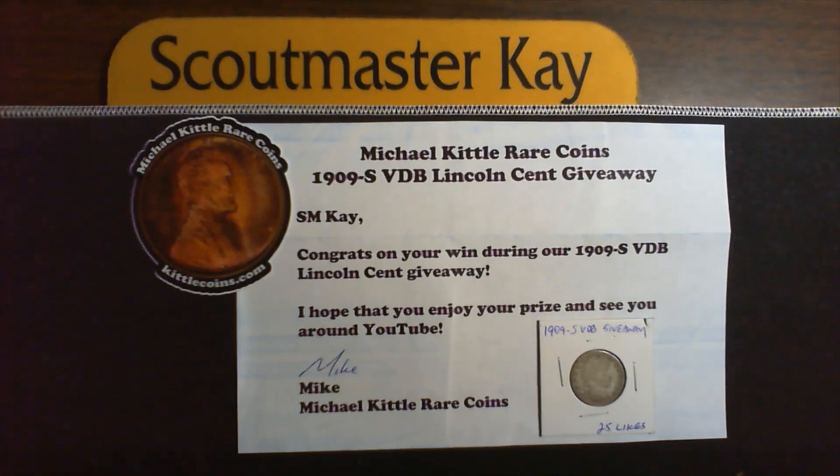This one speaks for itself. This is Michael Kittle, Rare Coins. SMK, congrats on your win during our 1909 SVDB Lincoln Cent giveaway. Hope that you enjoy your prize and see you around YouTube, Mike. And what I won was the 25 likes, and this is a 1909 Barber Quarter. Mike, I really appreciate that. For those who don't have his link or have never been to his website, please go down to the description below and you will find a link to Michael Kittle's Rare Coins. Thank you, Mike, I really appreciate it.